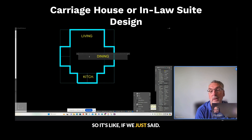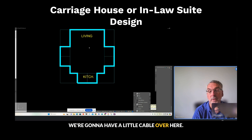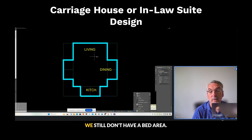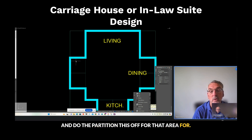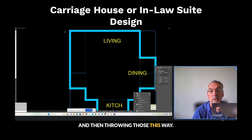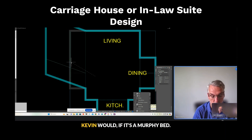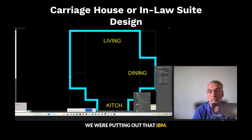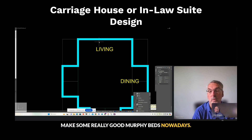So if we say we're going to have a little table over here for dining, and living over here, we still don't have a bed area. Do we partition this off for a bed area, or do we start growing this way, meaning what if it's a murphy bed? That's why we're pitching that idea — they make really good murphy beds nowadays.